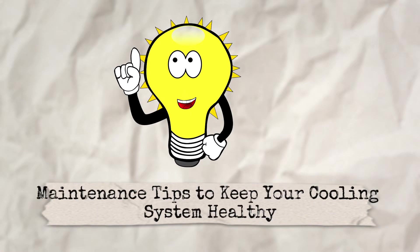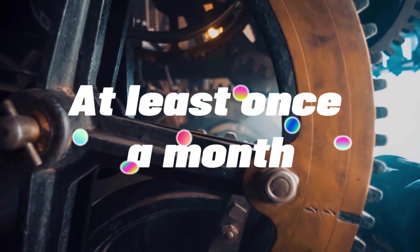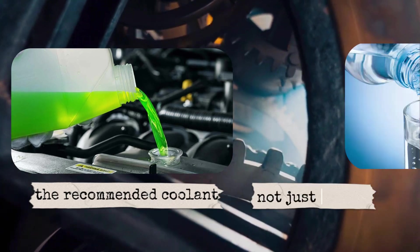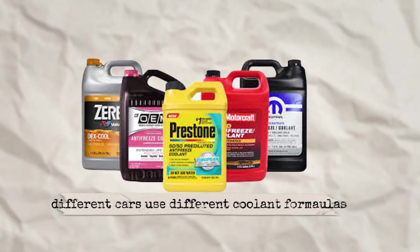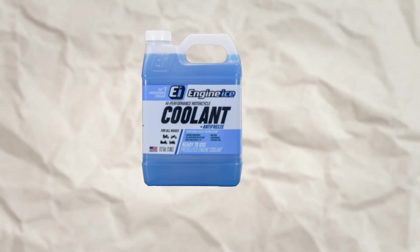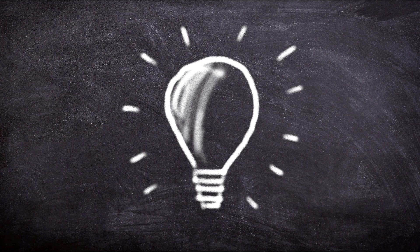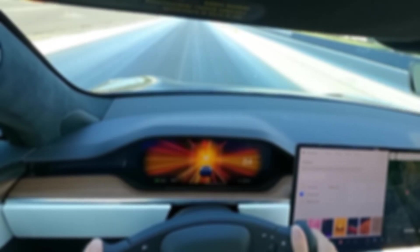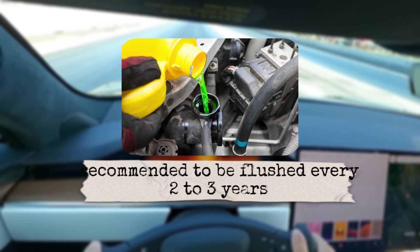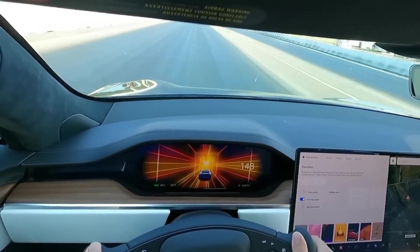Maintenance tips to keep your cooling system healthy. First, check coolant levels regularly — at least once a month. Always top up with the recommended coolant, not just water. Second, use the right coolant — different cars use different coolant formulas. Mixing the wrong ones can cause sludge and blockages. Third, inspect hoses and belts — look for cracks, swelling, or leaks. Replace them before they fail, especially before long trips. Fourth, flush the system — most manufacturers recommend flushing coolant every two to three years, or as your manual says. This removes dirt and old fluid.